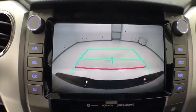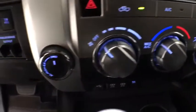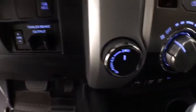Panic alarm, overhead console, remote keyless entry, tachometer, brake assist, driver vanity mirror, front reading lamps, tilt steering wheel.